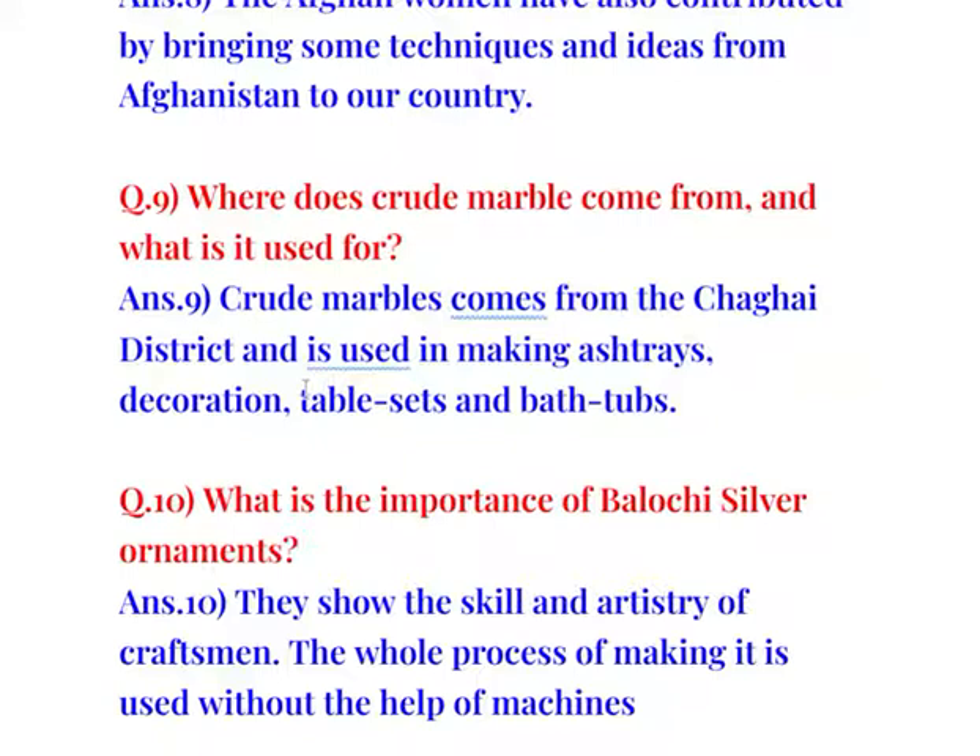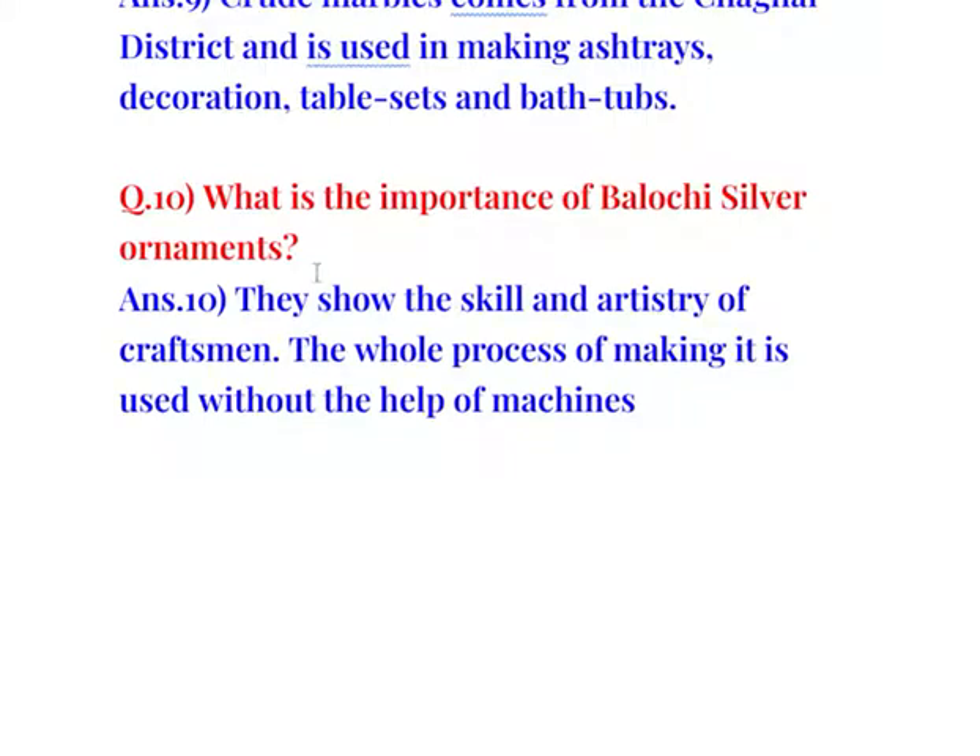Question number 10: What is the importance of Balochi silver ornaments? They show the skill and artistry of craftsmen. The whole process of making them is done without the help of machines.